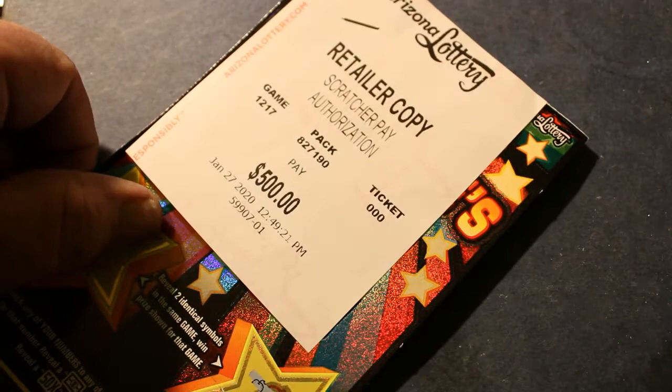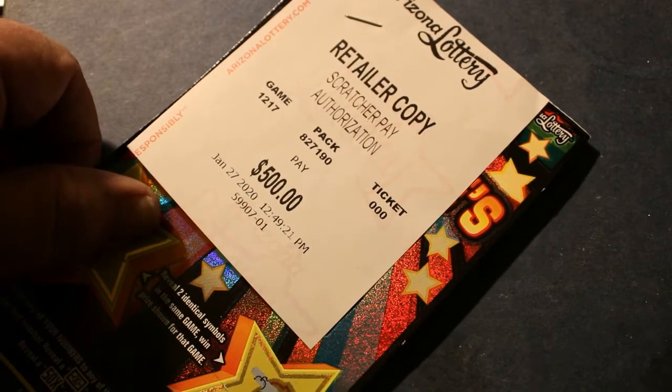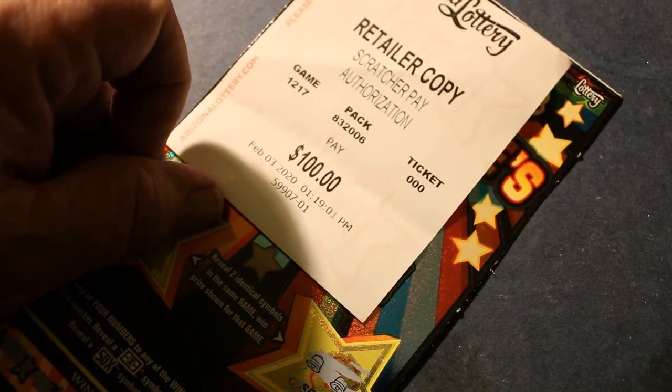We have here a $500 winner that was on January 27th, 2020. On February 3rd, 2020, it was a $100 winner — I usually don't save these, but for some reason I saved this one.